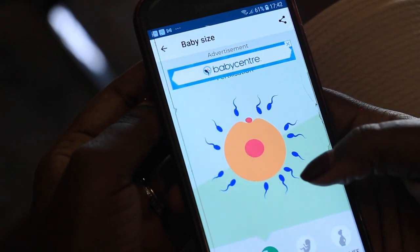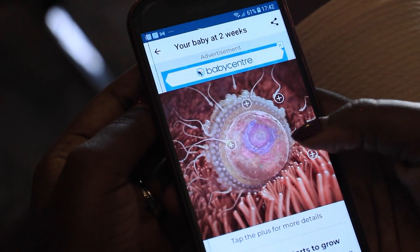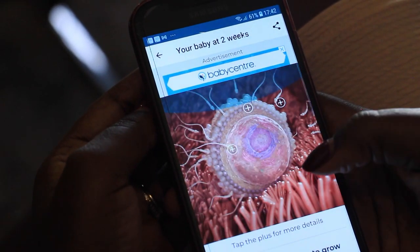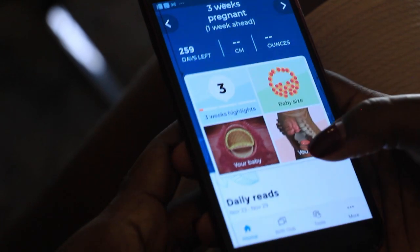Here it's showing you fertilization happening and showing you your baby is not yet formed but is in the process of being formed — how your baby starts to grow. It just happens week by week, and I also love that it has a birth club.